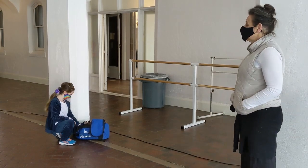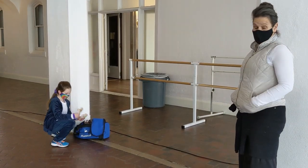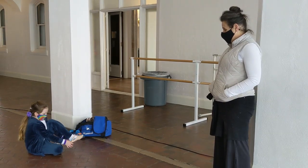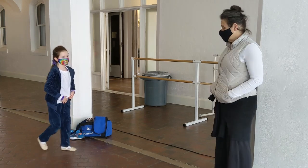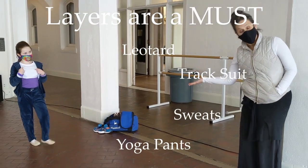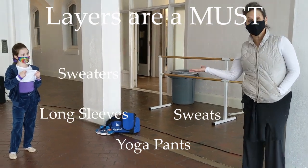So once Hannah enters the room, she takes her shoes off to put on her ballet shoes. Hannah has athletic wear — a track suit on — over her leotard and tights.